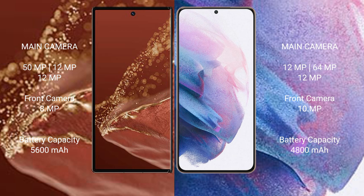Huawei Mate XT Ultimate has a 5600mAh battery with 66W fast charging support. Samsung Galaxy S21 Plus has a 4800mAh battery with 25W fast charging support.